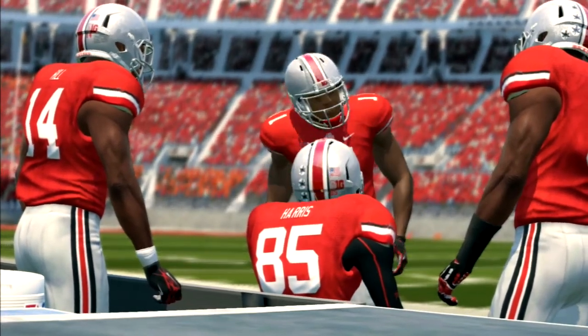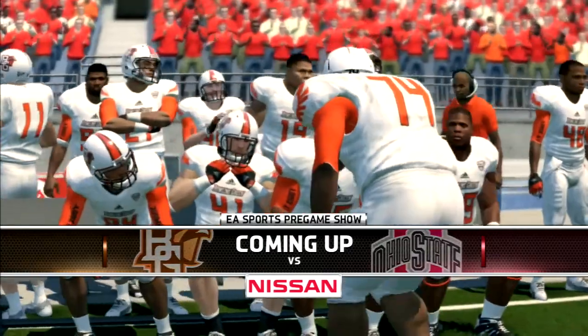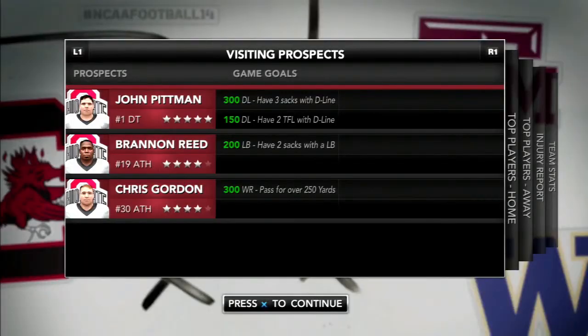Welcome back to Columbus as the number two ranked Buckeyes take on the Falcons of Bowling Green State. It's the Battle of Ohio. We got three prospects visiting campus today, including John Pittman, the number one defensive tackle in this class.